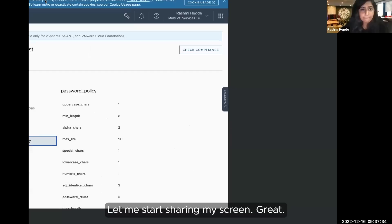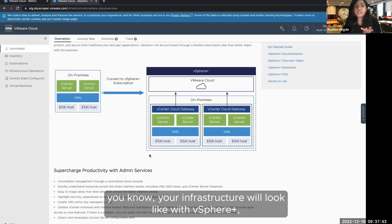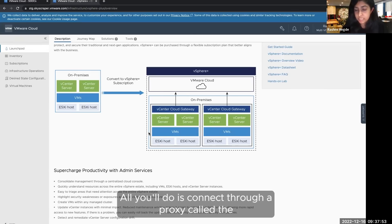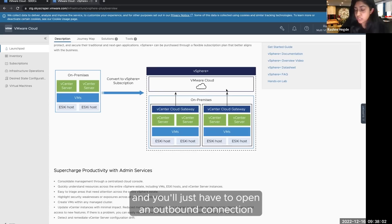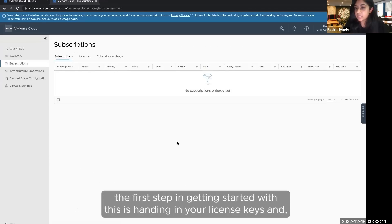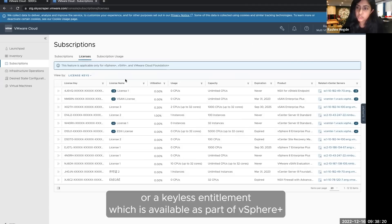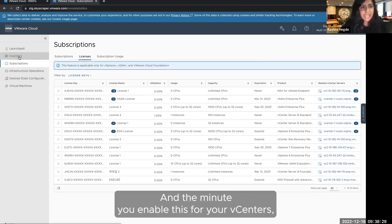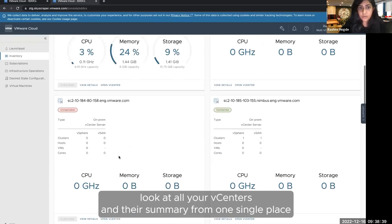Let me start sharing my screen. So before going into the solutions, here's what your infrastructure will look like with vSphere Plus — your workloads continue to remain on-premises. All you do is connect through a proxy called the vCenter cloud gateway to cloud. The cloud gateway also remains on-premises; you just open an outbound connection into VMware Cloud to start using these SaaS services. Moving into the SaaS services, the first step is handing in your license keys and moving to a subscription-based keyless entitlement, so you just manage one subscription.